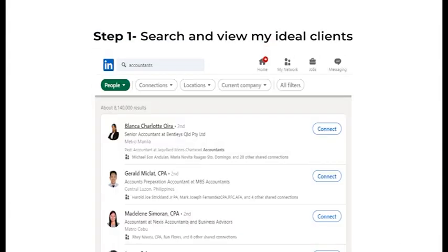Step one: I search and view the profiles of my ideal clients. That's crucial. There's nearly 800 million professionals on LinkedIn, and that's increasing.